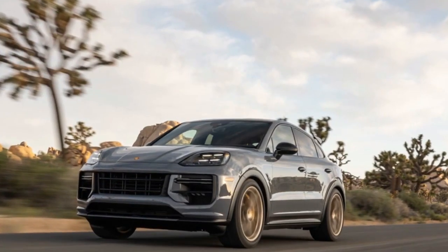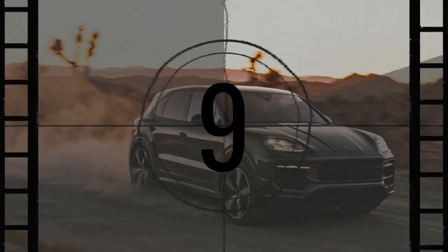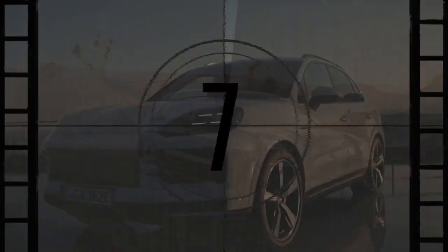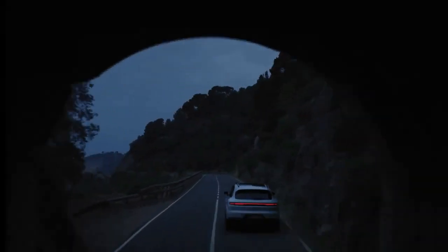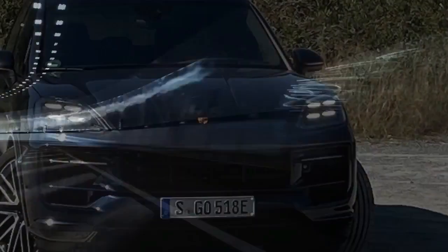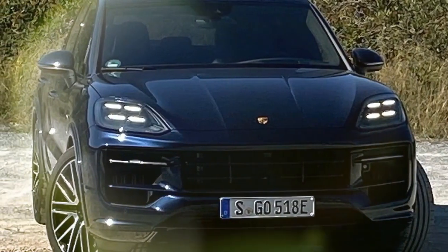This overhaul encompasses enhancements across powertrains, chassis, interior and exterior designs, as well as in-car technology. Our initial impressions of the 2024 Cayenne highlighted its consistent driving experience across all variants, despite some models receiving power boosts while others focused on improved fuel efficiency. However, it wasn't until we had the opportunity to put one to the test that we fully appreciated its capabilities.